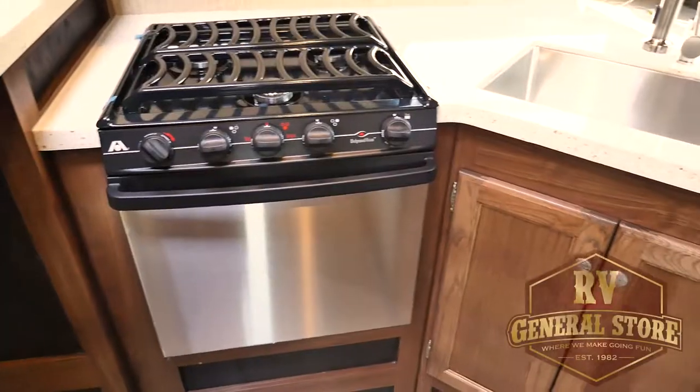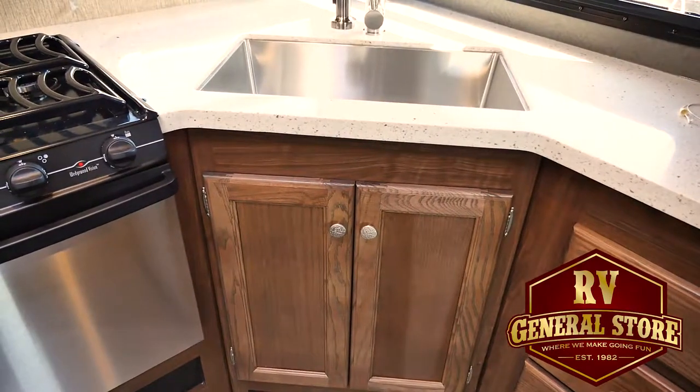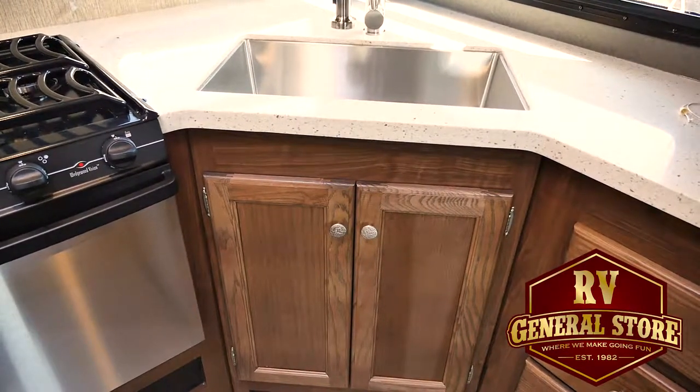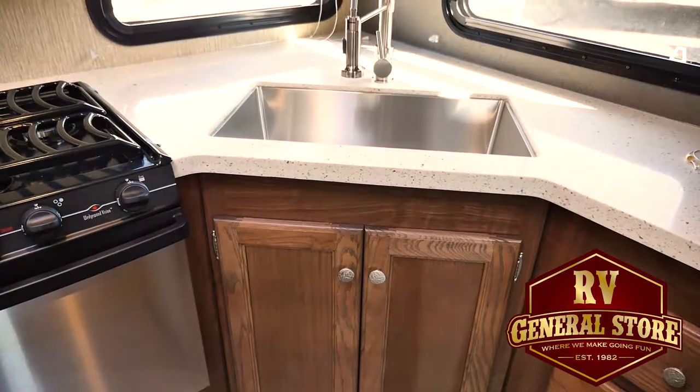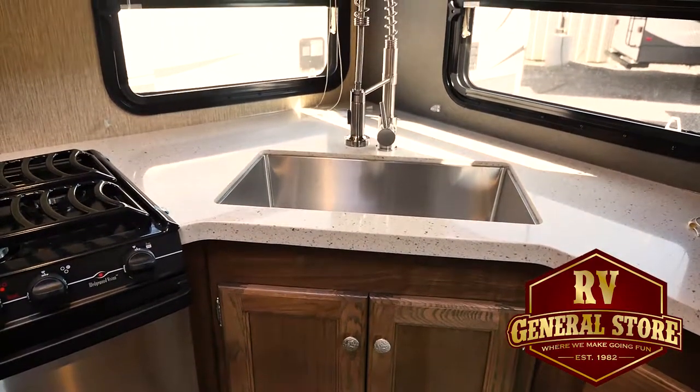The Atwood cooktop — it's a fantastic cooktop. Great show appeal. Stainless fronts. Farmhouse sink undermount with a residential, more commercial grade sprayer.